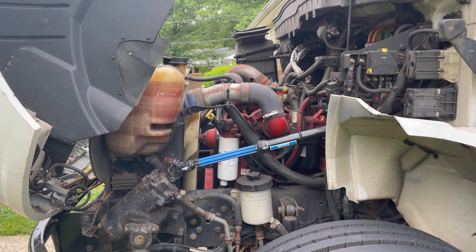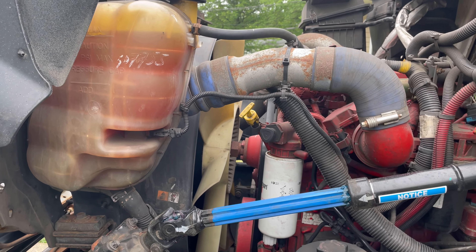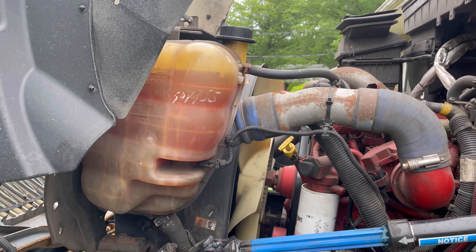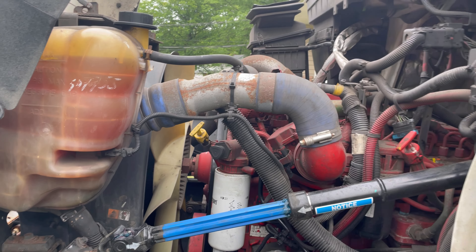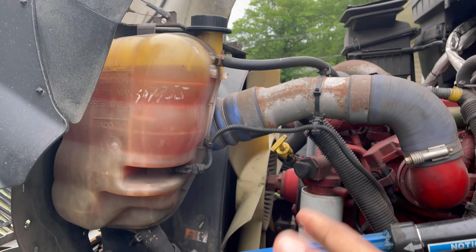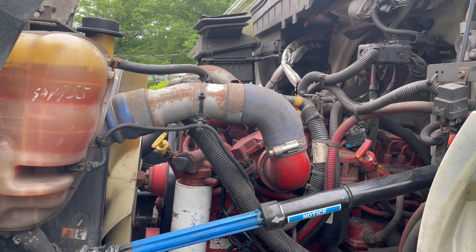We also have a small coolant leak somewhere down there. Every time I park the truck for more than three days you'll see a little drop, but it's not a lot — the coolant is still at max. It's probably just an O-ring that needs to be changed, and the warranty won't cover that. I drive the truck every three or four days, so it's not a big issue. I haven't put any coolant in for about a month and a half — it's just a drop here and there.